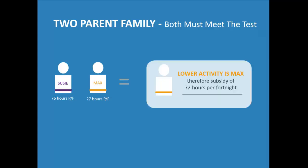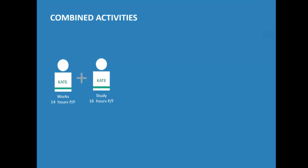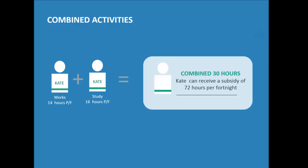Here's a practical example: if one parent is doing 76 hours a fortnight and the other is doing 27, you look at the lower figure. Another example: if Kate works 14 hours per fortnight and studies for 16 hours, you simply add the two together — 30 hours total — which puts her in the middle category and she gets up to 72 hours a fortnight. So you add work and study hours together; it's not just one or the other.